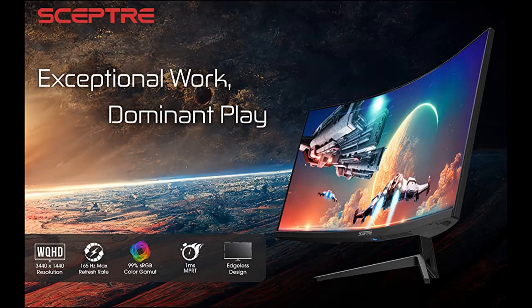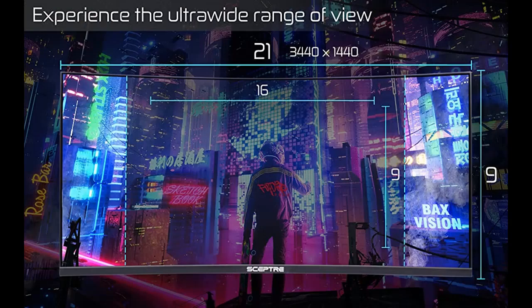See more and do more with an ultrawide monitor. The 21:9 aspect ratio provides you with 30% more screen space versus a conventional monitor. With an ultrawide resolution of 3440x1440, expand your performance and productivity.